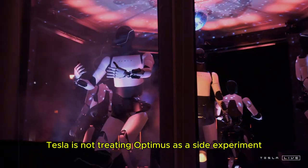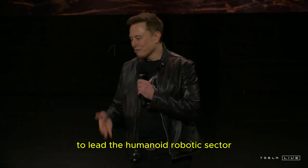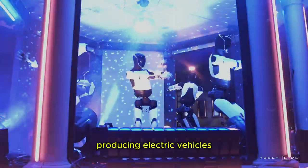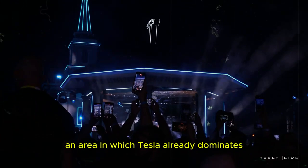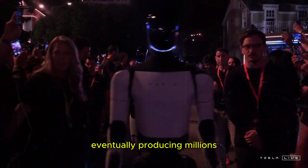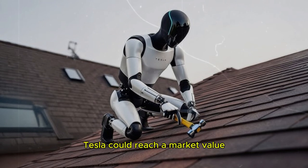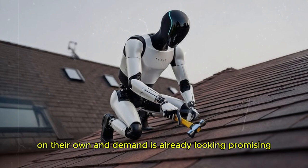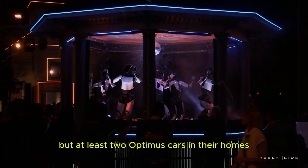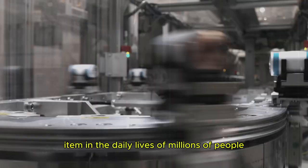Tesla is not treating Optimus as a side experiment. On the contrary, the production of different versions demonstrates the seriousness of the project and the company's ambition to lead the humanoid robotics sector. Building robots of this level of sophistication is a much greater challenge than mass-producing electric vehicles, an area in which Tesla already dominates. Even so, Elon Musk firmly believes that his company will be the first to make humanoid robots a viable commercial reality, eventually producing millions — perhaps billions — of these machines. Many people are expressing interest in having not just one, but at least two Optimus units in their homes, in line with Musk's prediction that the TeslaBot will become an essential item in the daily lives of millions of people.